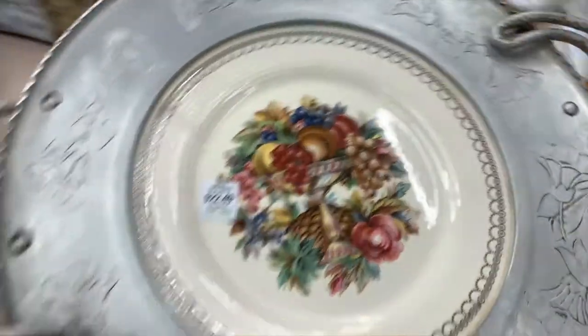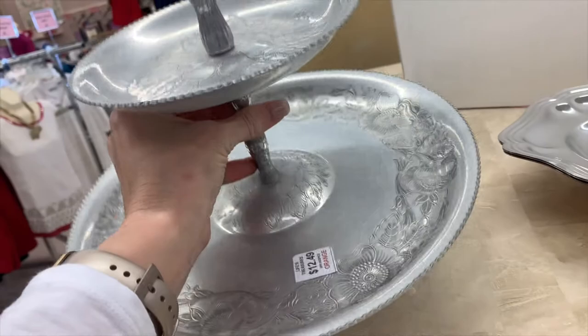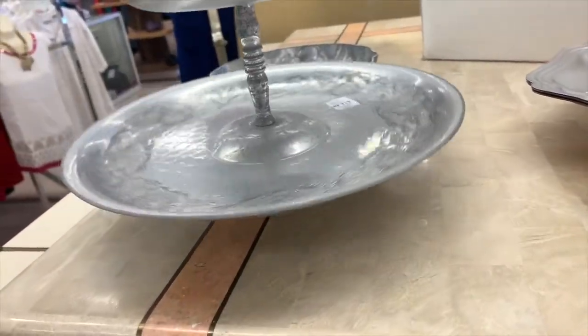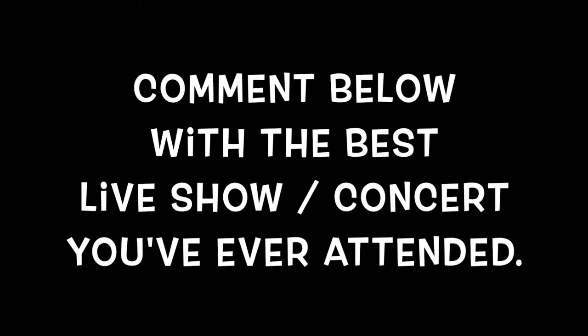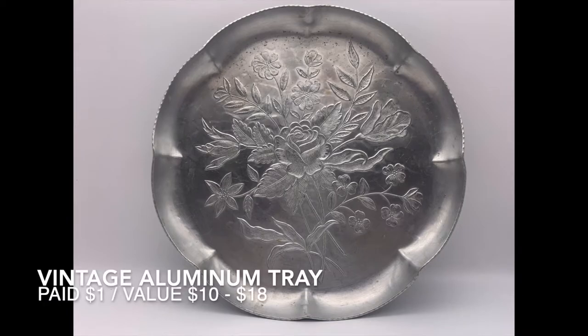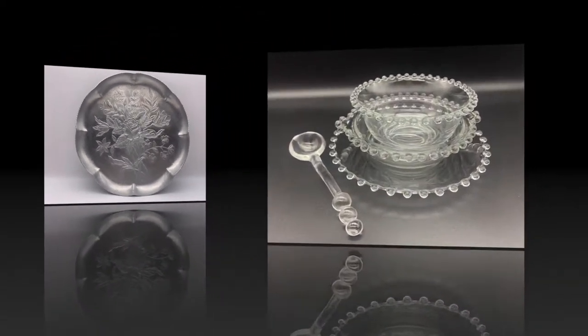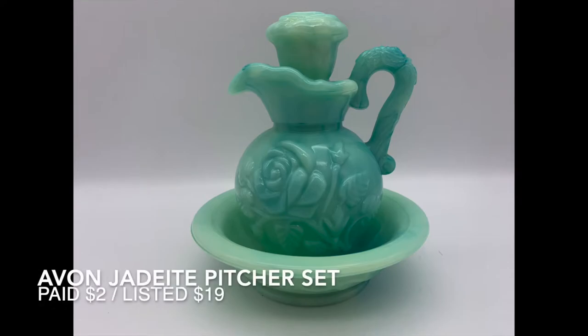I just sold a piece similar to this — I guess this is American Limoges. I don't know what it is about this aluminum but I really like it. I just like how light it is. Oopsie — sounds like someone dropped something.